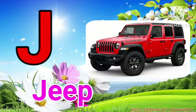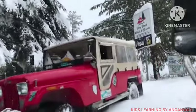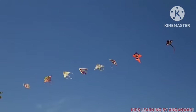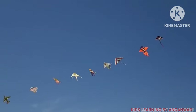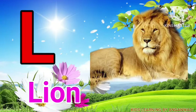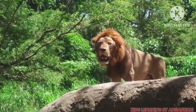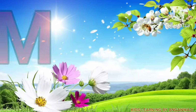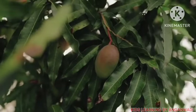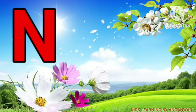K for kite, L for lion, M for mango, N for nest.